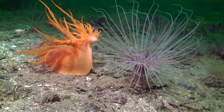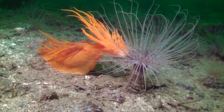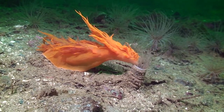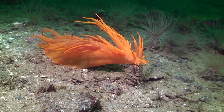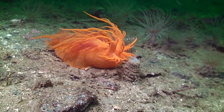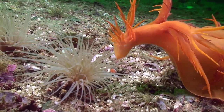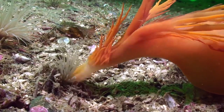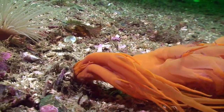Looking like an undersea dragon with its cerata waving in the water, it hovers for a few moments above its prey and then dives down with surprising speed towards the anemone. The anemone realizes the danger but is too late to react. The nudibranch gets a hold of it and is rewarded with a bite of the tentacles.